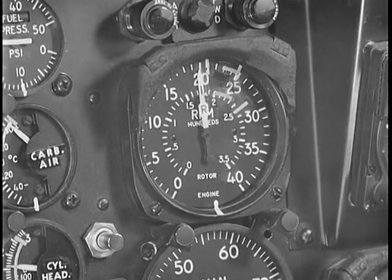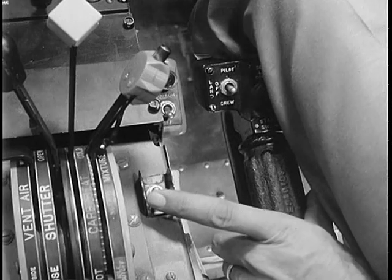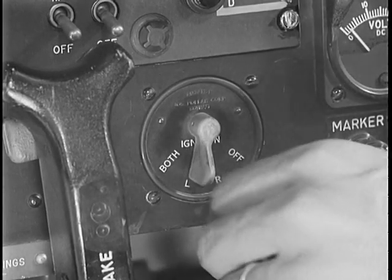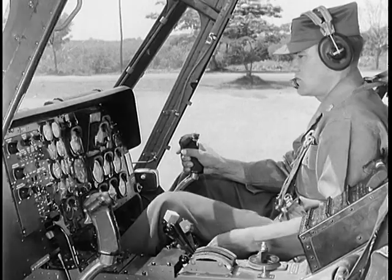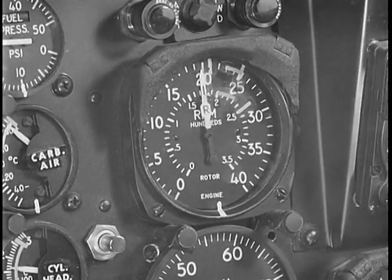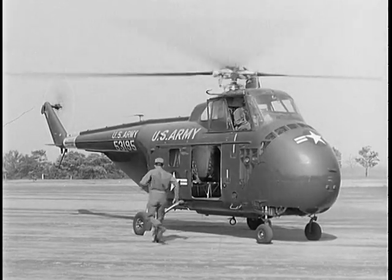Then increase your engine RPM to 2000 for your servo check. Turn off the servo switch — the cyclic should offer resistance but not bind. Turn the servo switch back on and again check the cyclic; it should operate smoothly and easily and without vibration. Next, make a normal magneto check, just as on the H-13. After completing your mag check, close the throttle momentarily to split the needles — this tests the freewheeling unit. Now join the needles and bring the engine to its operating RPM of 2350. Then, as soon as the chocks are removed, you are ready for the first maneuver: taxiing.